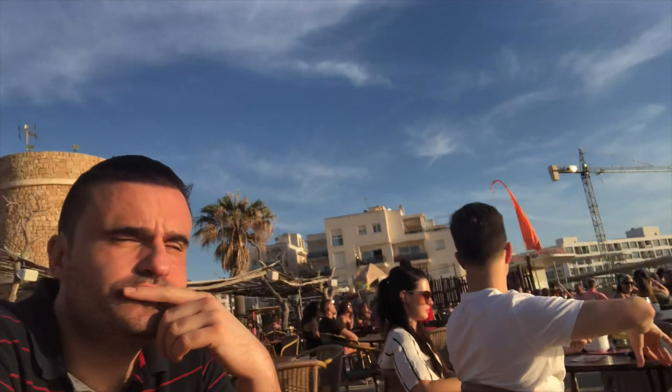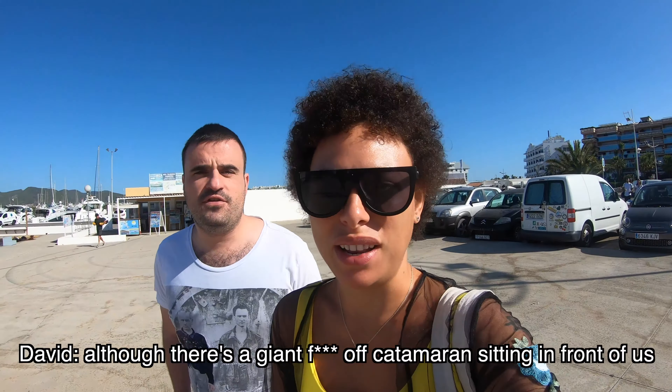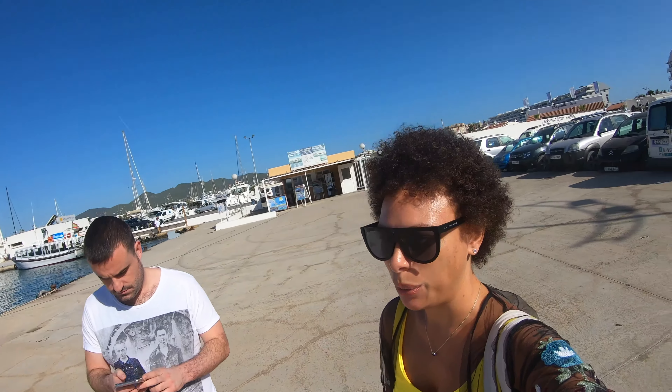We just arrived at a little beach bar to get some drinks. We're waiting for our catamaran to Formentera — we think we're in the right place, but we're not a hundred percent sure. There's a catamaran over there, and a few people waiting around, so we hope we're in the right place.